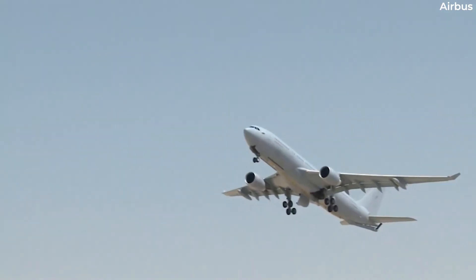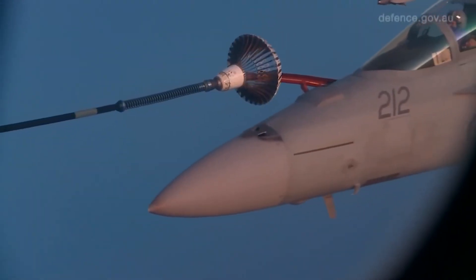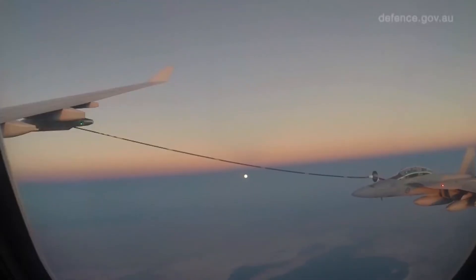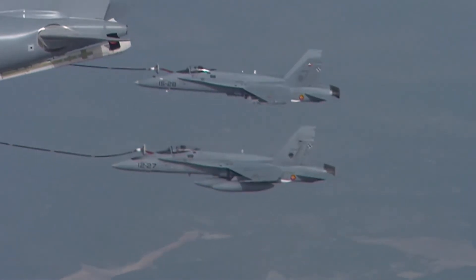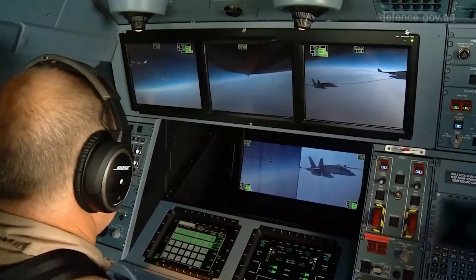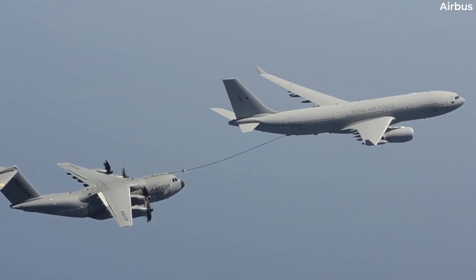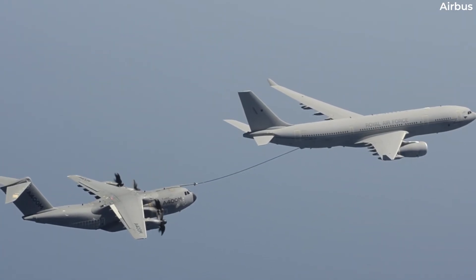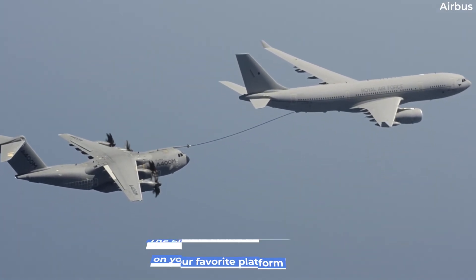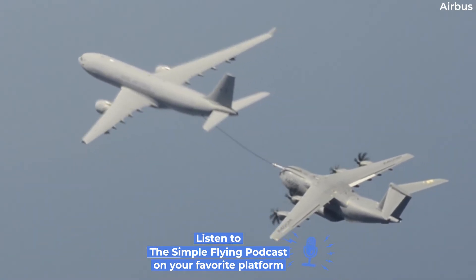The A330 MRTT can also simultaneously refuel two aircraft, such as the F-18 Hornet, using its smaller underwing pods. These can offload fuel at a slower rate of 1,300 kilograms per minute. The aircraft can also use its Fuselage Refuelling Unit, or FRU, to refuel large probe-equipped aircraft such as the Airbus A400M. This has an offload rate of 1,800 kilograms per minute.